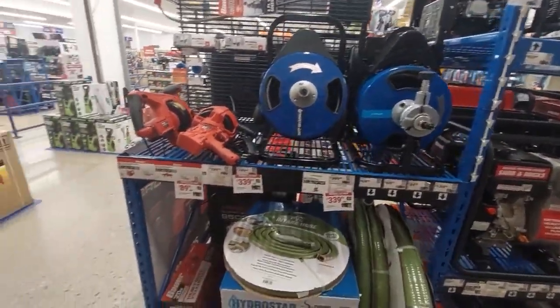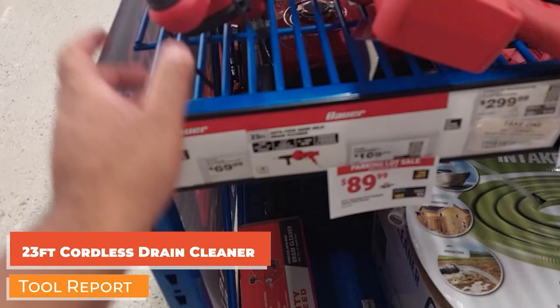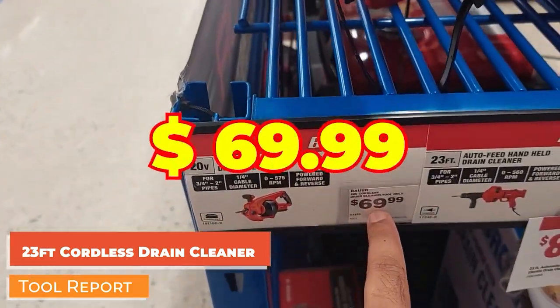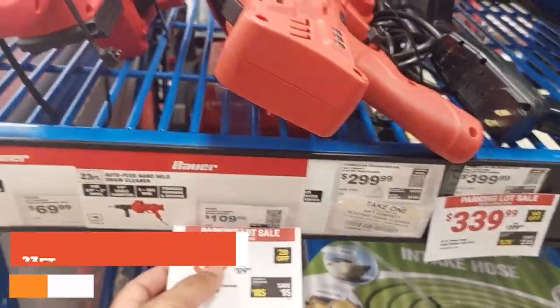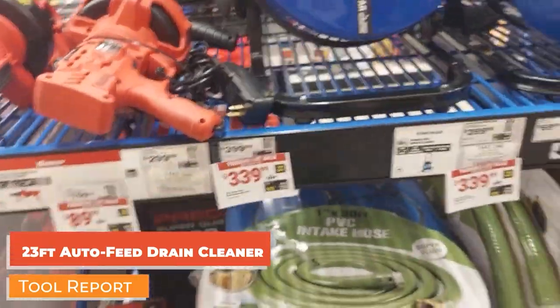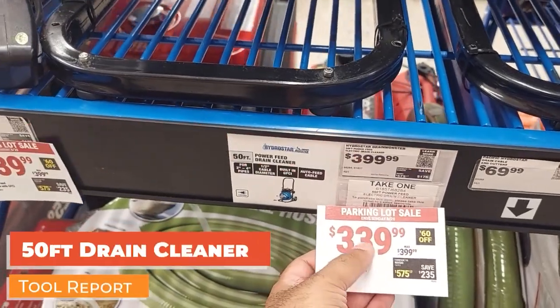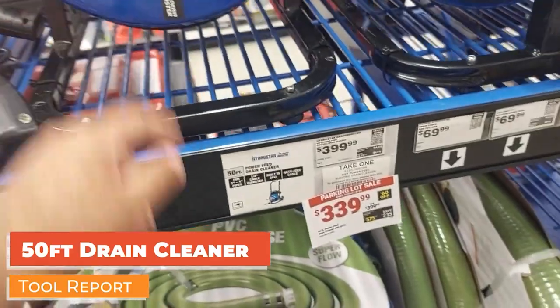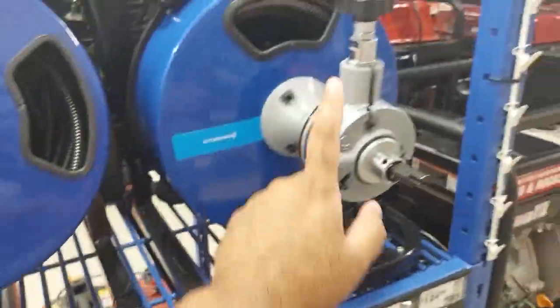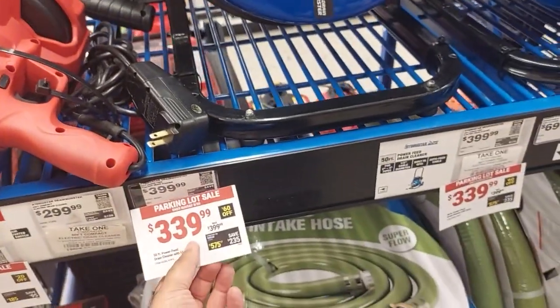Right behind me there are drain cleaners: a battery-powered one for $69.99 and a corded version for $89.99. Then there are the big boys — one right here is $339.99 and is 50 feet long. There's another one next to it at the same price as well.